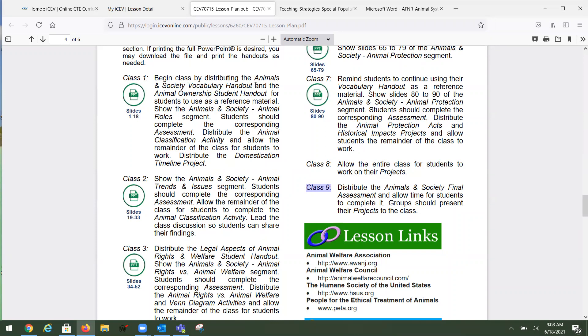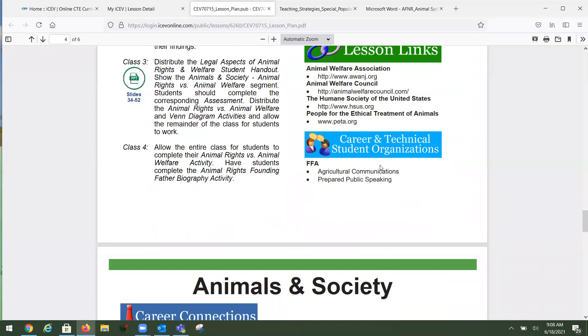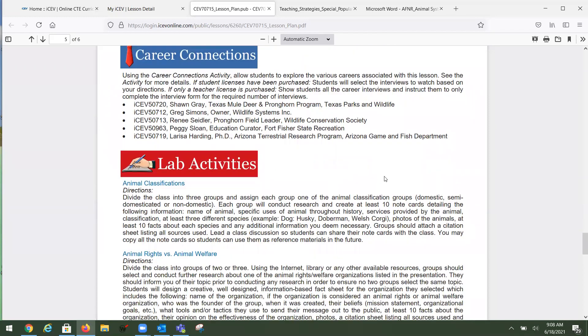You have complete choice over what you want to do inside each lesson — we'll give you basic pacing, tell you how many slides to cover, what handouts students should have, when to start an activity or project, and when to deliver an assessment. You can follow it as closely or as loosely as you'd like. You also have lesson links, CTSO alignments, and career connections — like bringing an expert into the classroom. We interview people all over the country and ask them who they are, what their job title is, their education and background, what they do every day, and their advice to students.